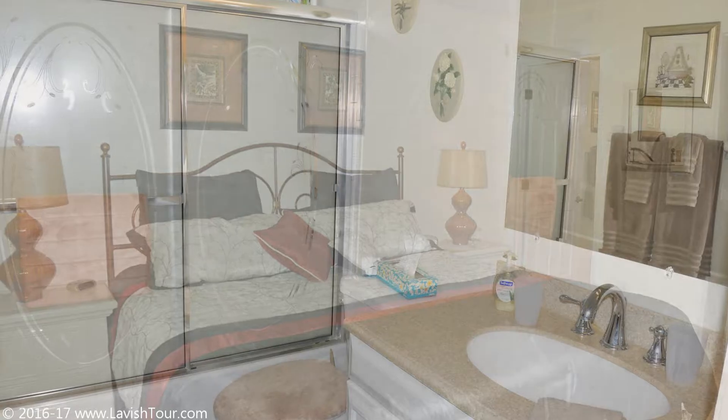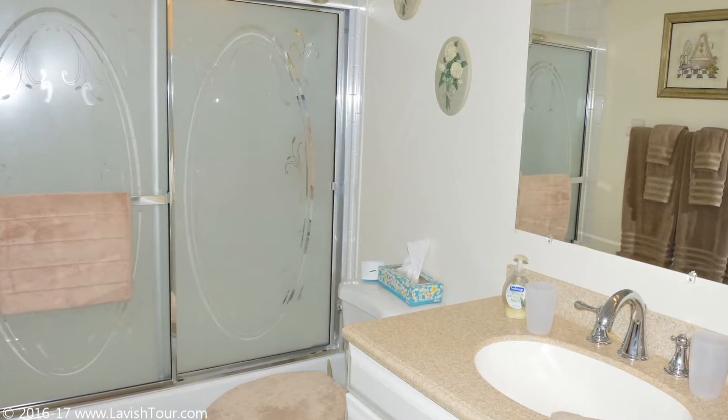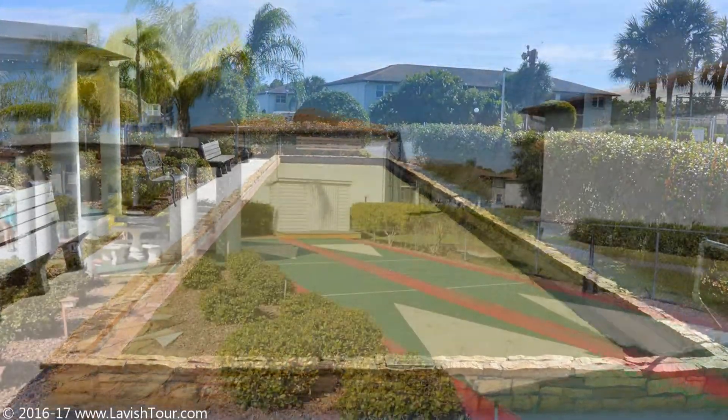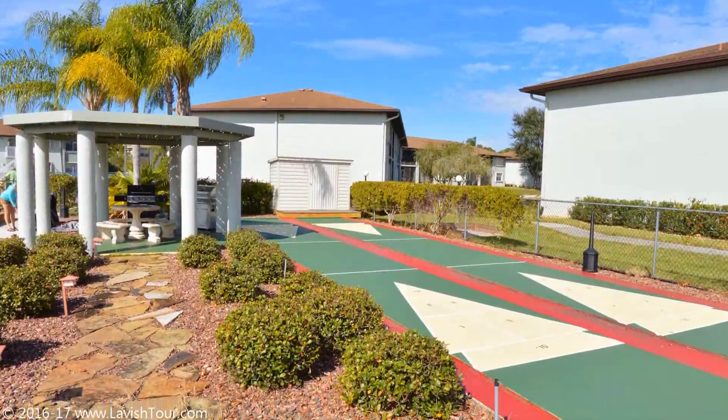This is not your average Sand Hill condo. Light and airy home, where you can kick back and relax taking in the Greenbelt view. This two-bedroom, two-bath unit is located in beautifully landscaped Deep Creek Gardens community.